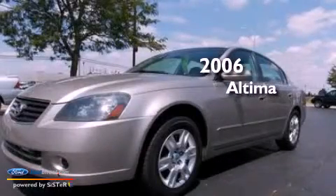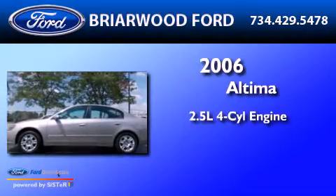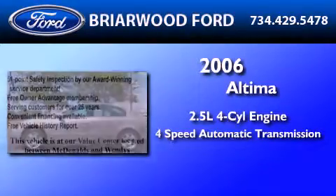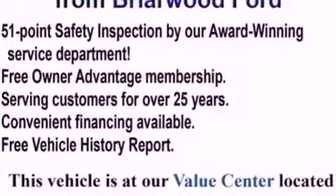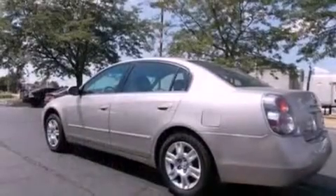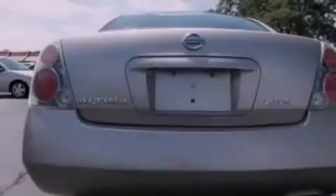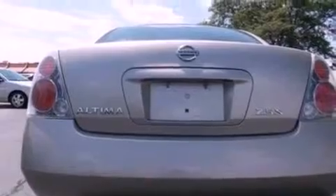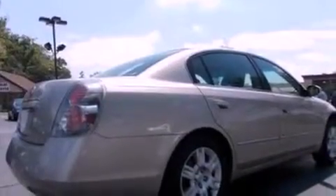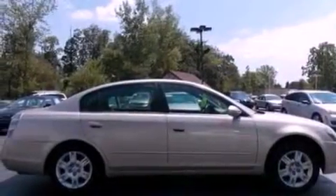This is a 2006 Nissan Altima. It has a 2.5-liter four-cylinder engine and a four-speed automatic transmission. Features include air conditioning, a split folding rear seat, cruise control, a six-speaker audio system, a four-wheel independent suspension, a passenger-side vanity mirror, an engine immobilizer theft deterrent system, a passenger-side airbag, a rear window defroster, and a multi-link rear suspension.